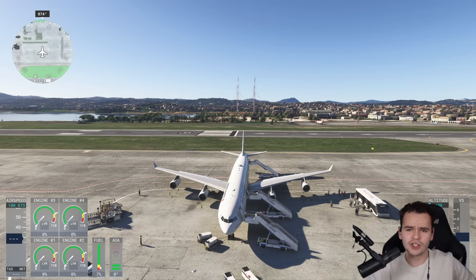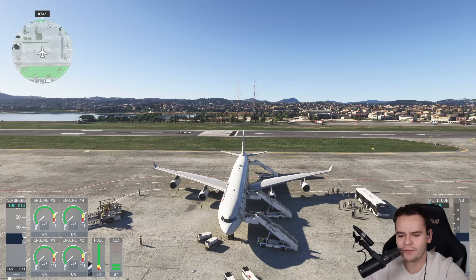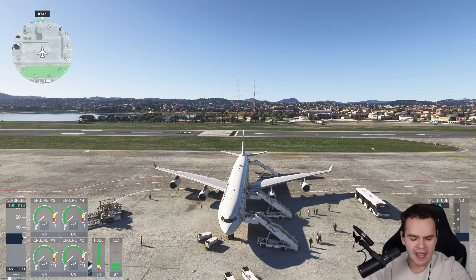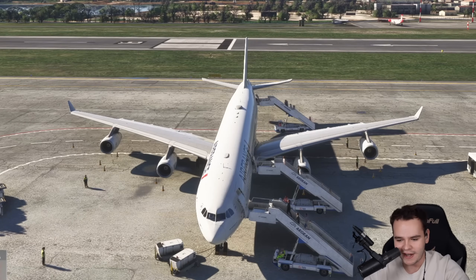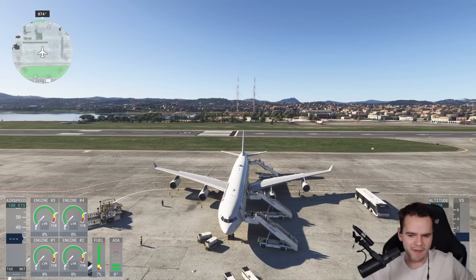Now, the problem is that what we're doing is not necessarily legal. We should probably not tell ATC. Or maybe we could. Kerkyra Ground, good day, Air France 001 with information Quebec on the ramp. Airbus A340-300, request IFR clearance to Athens. For your information, we are flying on two engines — a transfer flight. Maybe we should let them know, so if we crash, they know why.